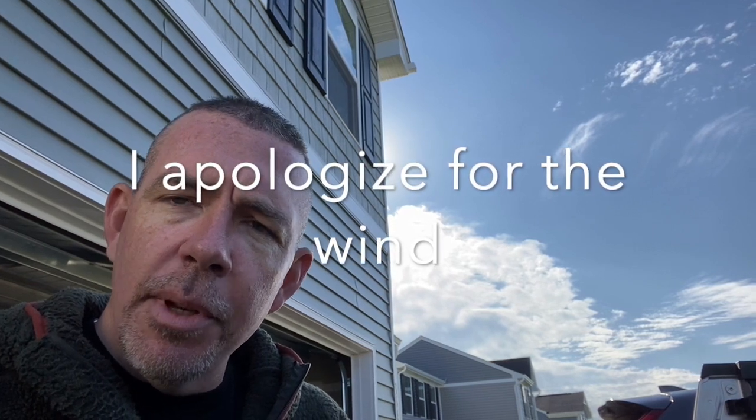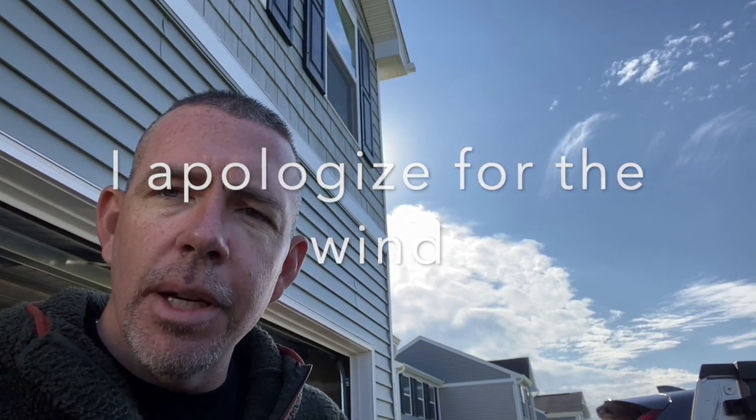Hey everyone, BJ McDowell here. Today I'm going to do an unboxing. With that being said, we're going to jump right in and open up this box. I literally just got it a few minutes ago — UPS man dropped it off. So we'll see what we have inside. Let's go.